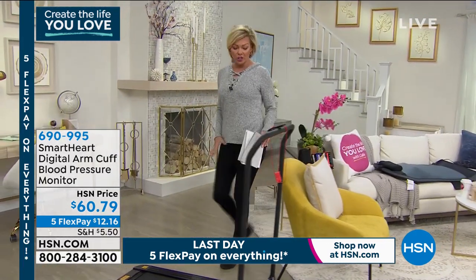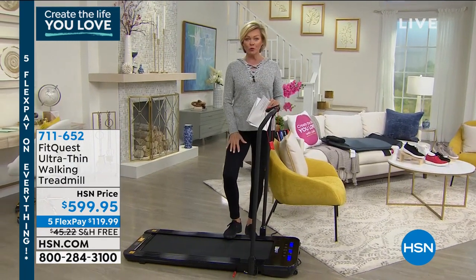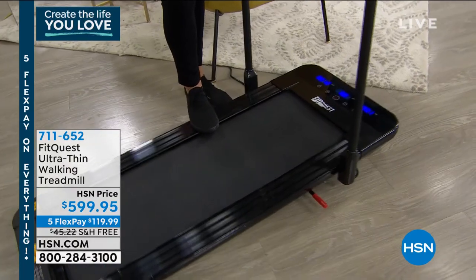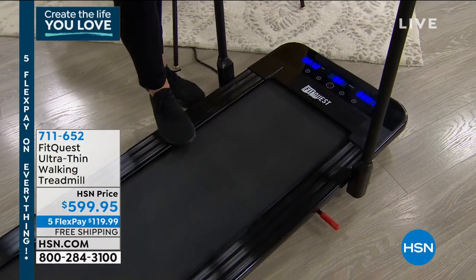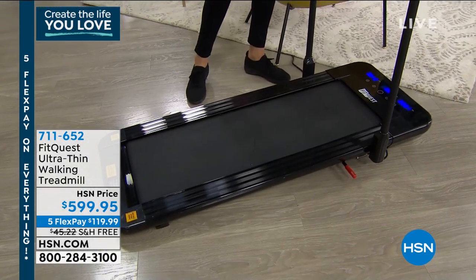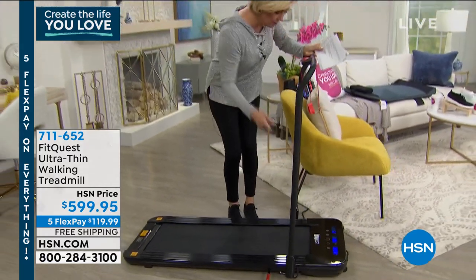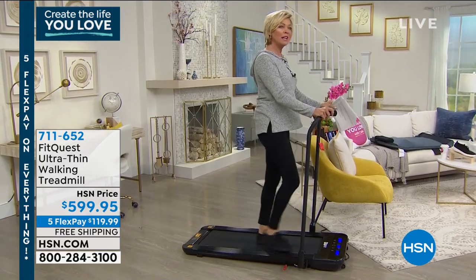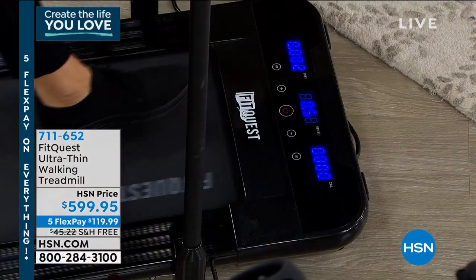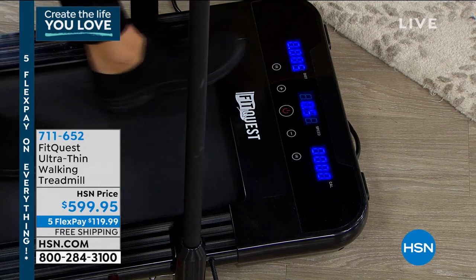It also gives you the hypertension indicator as well as an irregular heartbeat detector. Item number 690995. I also wanted to share the FitQuest walking treadmill — the most slim line, narrow design that doesn't take up a ton of space. It has free shipping today, a 265-pound weight capacity, weighs only 66 pounds, and comes with a one-year warranty. You use a little remote control to start it — you can go really slow at 0.5 miles an hour and really crank it up to get those calories burned.